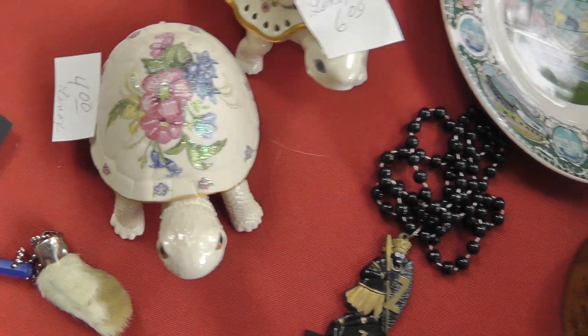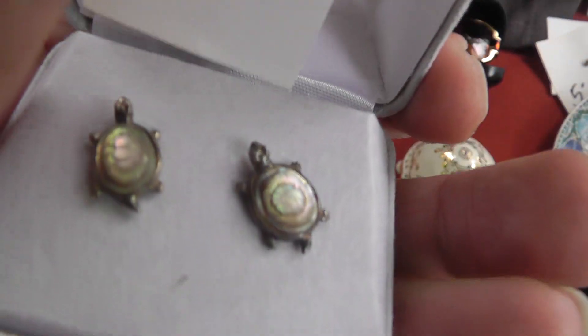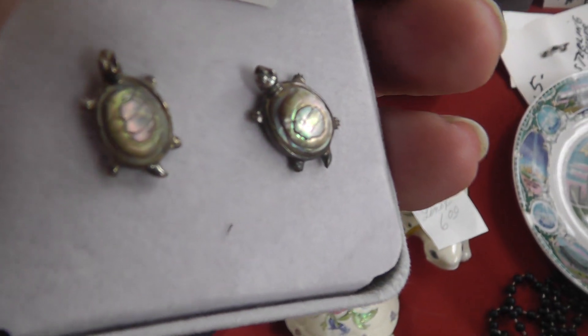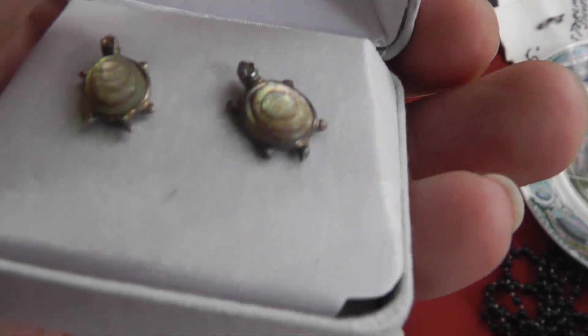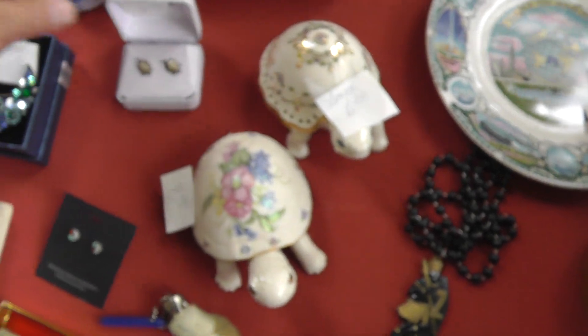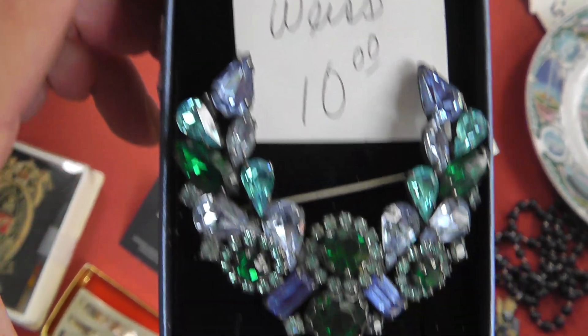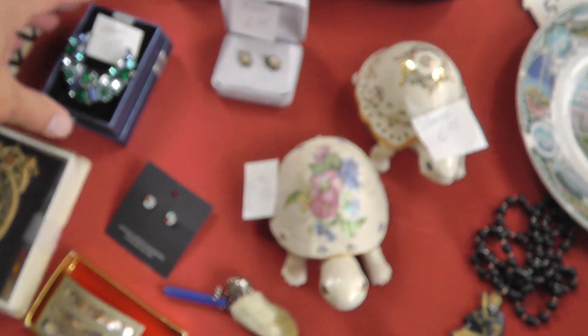A couple of Lynx turtles — six and four. Some more turtles that look like abalone shell — sterling turtles, really neat, nice looking pieces. Six on those. A Weiss rhinestone pin — ten on that.